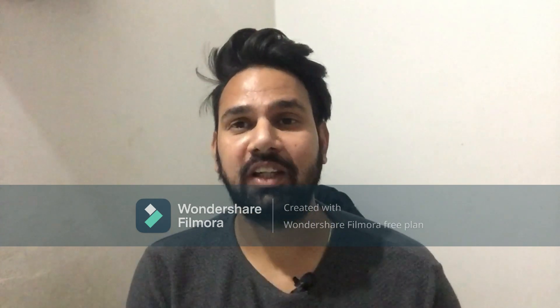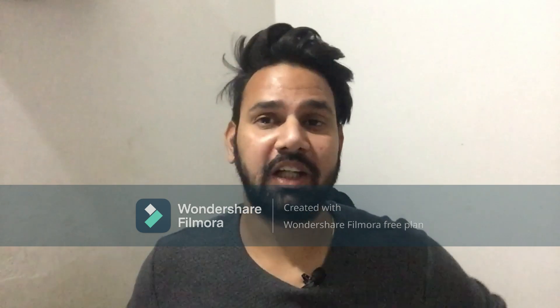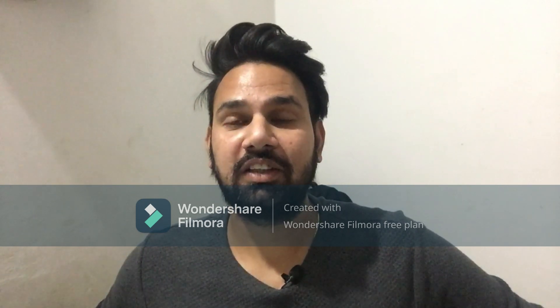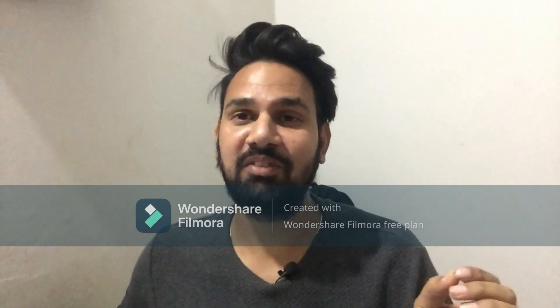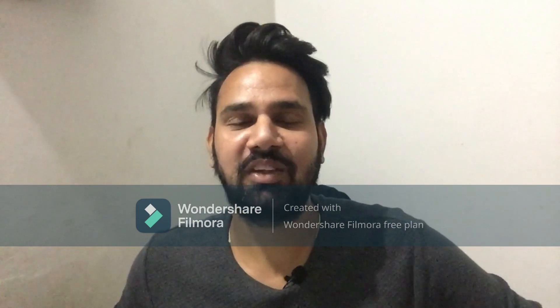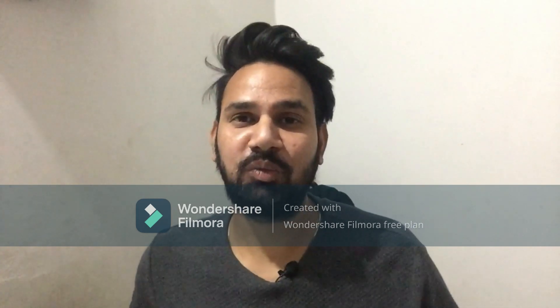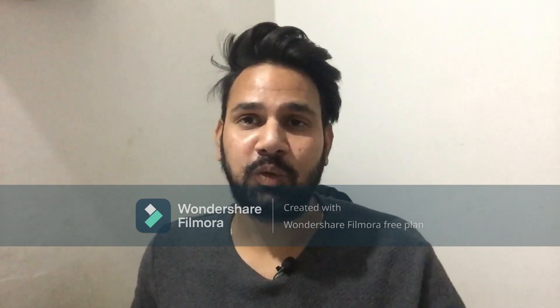I will tell you about the product shown in the thumbnail. But before that, those people who are watching my channel and are not subscribed — just a small sub request. If you are subscribed, you will also get reviews of such products.